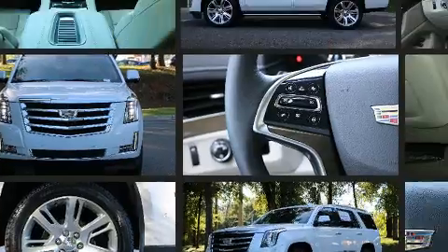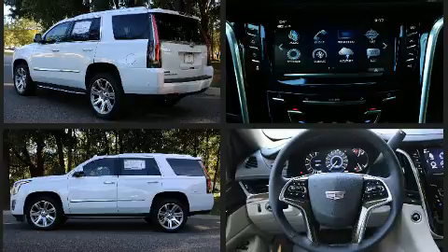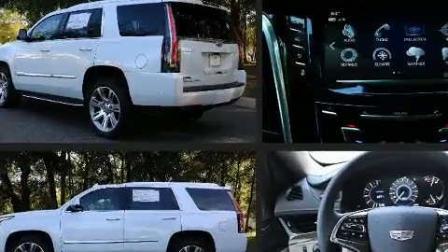Top features include front fog lights, power front seats, rear wipers, and the power moonroof opens up the cabin to the natural environment.